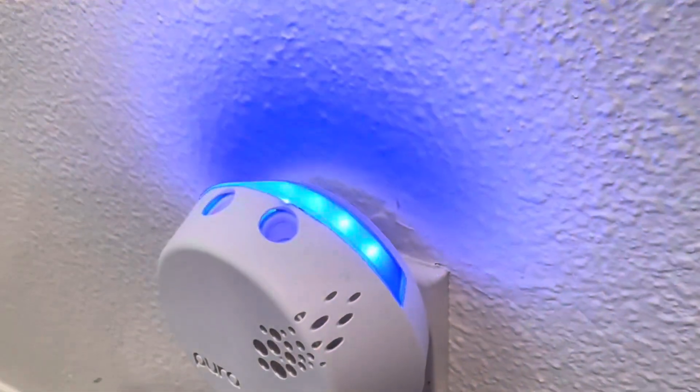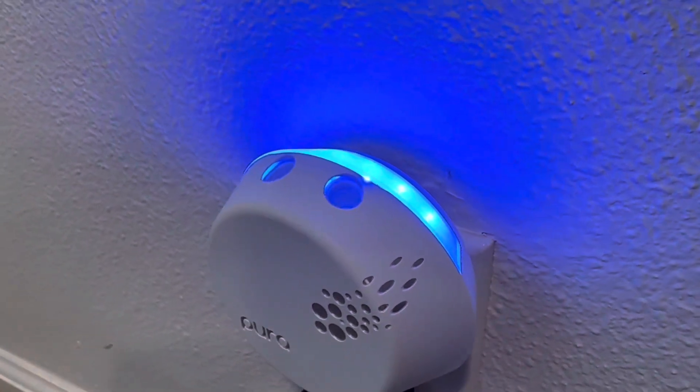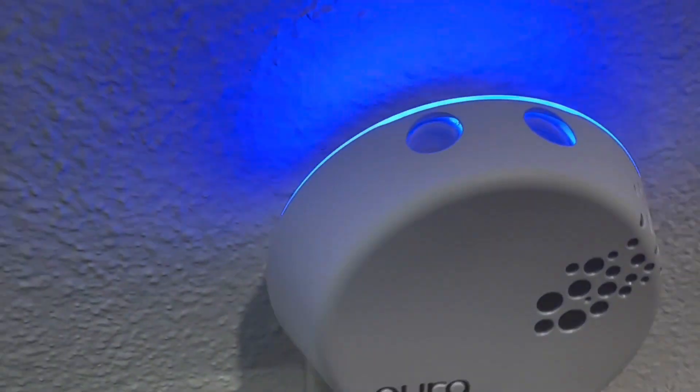Additionally, the app provides information on each fragrance's scent profile, so you can make informed decisions when selecting your scents.